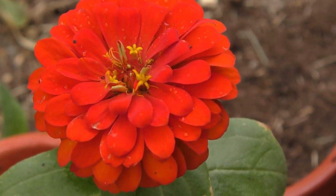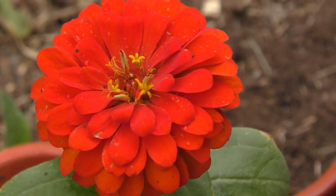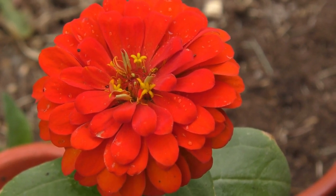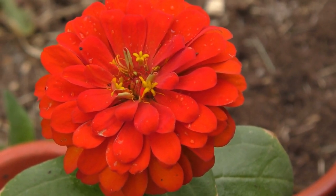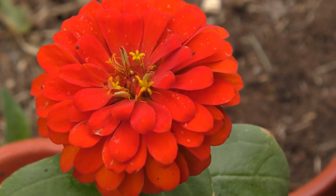3. Zinnia, or Zinnia elegans. These lovely annuals produce brightly colored, daisy-like flowers in numerous colors, including red, orange, pink, and yellow. The flowers are highly attractive to hummingbirds and other pollinators, and have a light, sweet fragrance. Zinnia prefers at least six hours of direct sunshine every day.